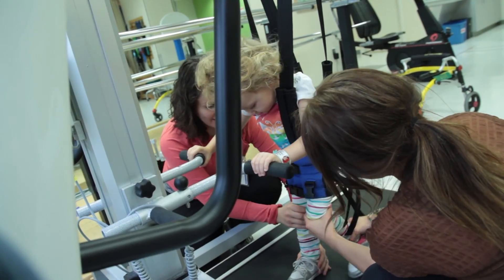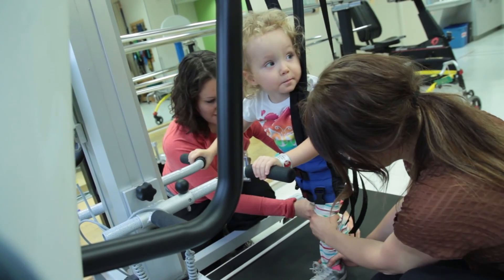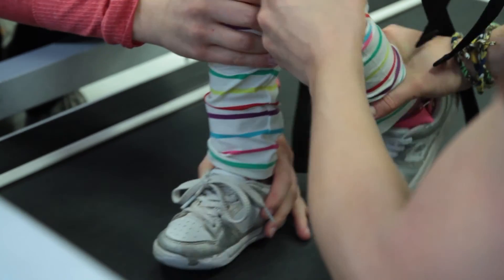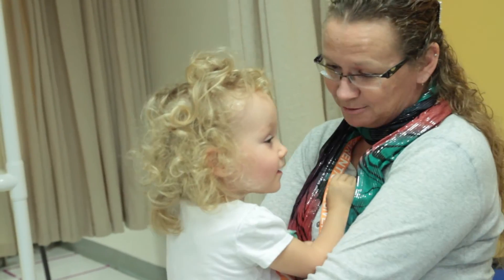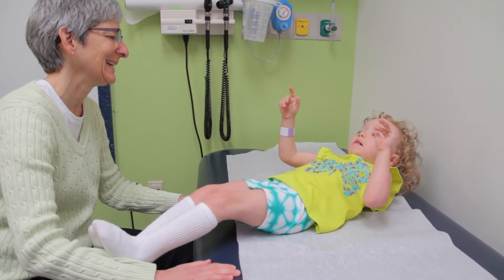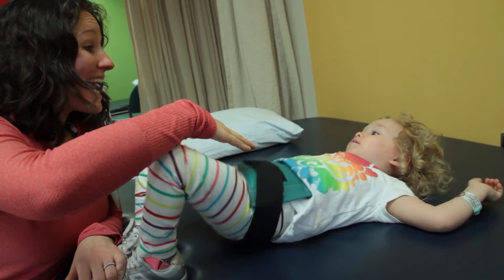I decided to come to Children's not primarily because Dr. Apkon is here, but because we knew her — and then the main reason was the inpatient rehab.